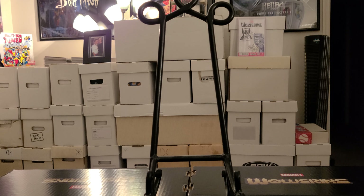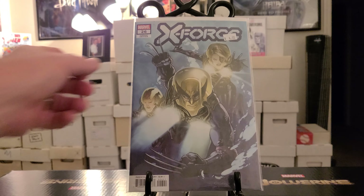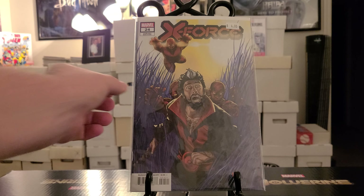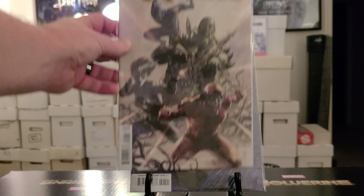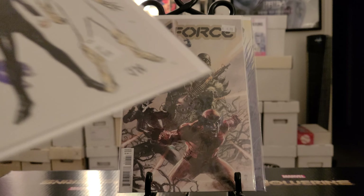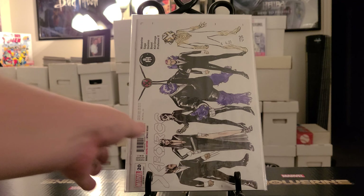Like I said, you can't beat this price. X-Force number 26 variant edition. X-Force number 24 variant edition. X-Force number 22 variant — look at that cover, it's hard to see the glare — beautiful, for a dollar. X-Force number 20 variant cover, dollar.